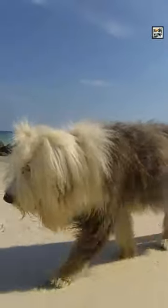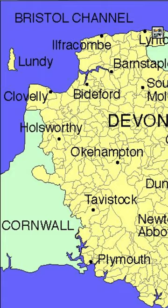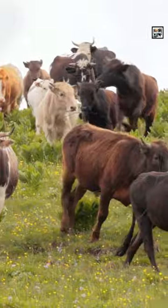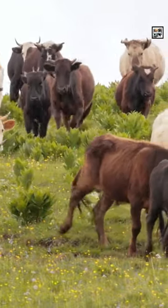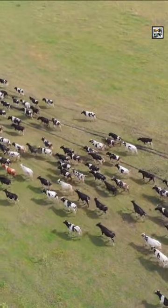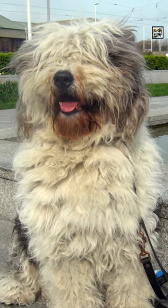Old English Sheepdogs, or Shepherd's Dogs, are large, thick-coated herding dogs with origins in England. They're thought to have been developed in Western England near Devon and Somerset from Scottish, Russian, and European breeds. Though called a sheepdog, they were originally used as drovers — dogs that would drive cattle, sheep, and other farm animal herds many miles to market, while also protecting them from wolves.